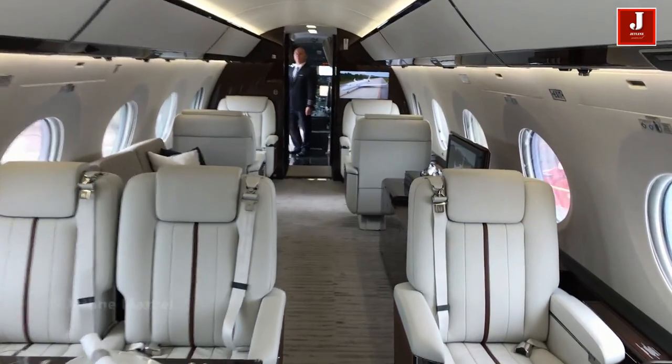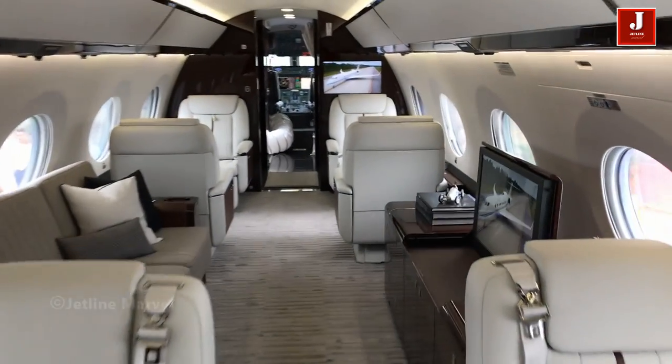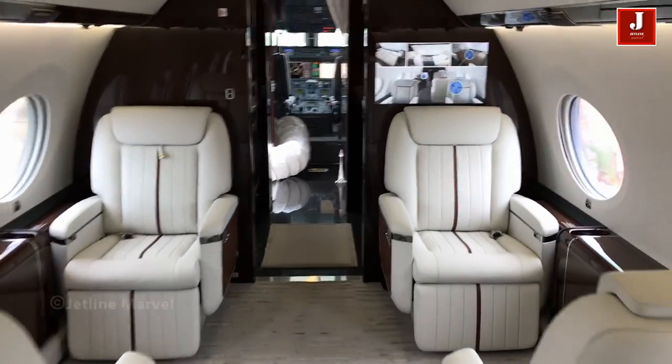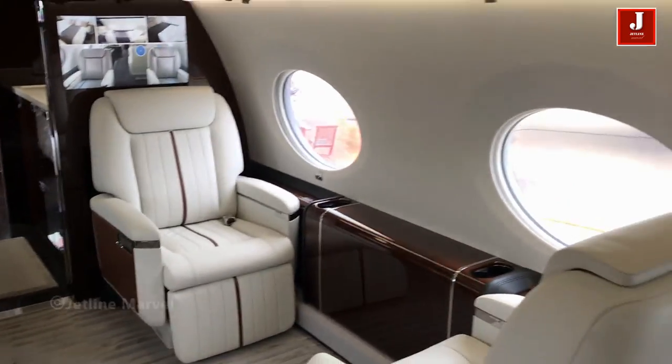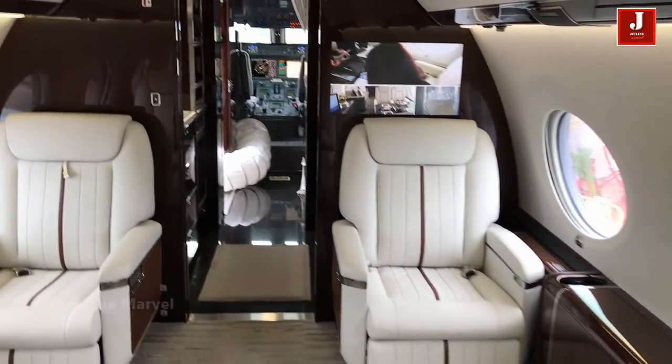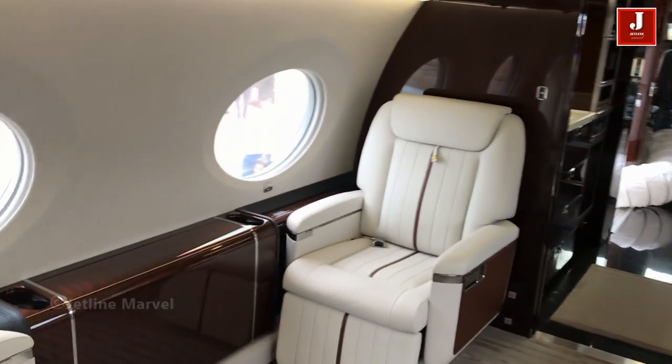The Gulfstream G650ER cabin provides the ultimate blend of form and function. Wide seats and generous aisle spaces are key benefits, and the sense of spaciousness is further enhanced by 16 Gulfstream panoramic windows.